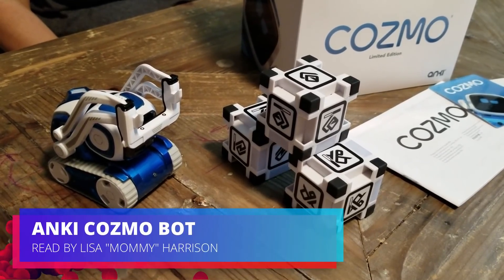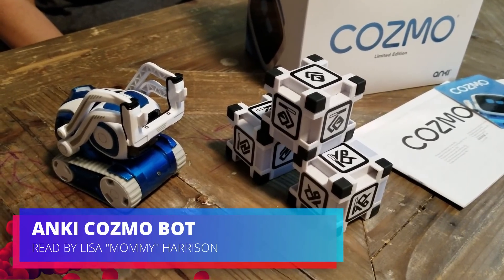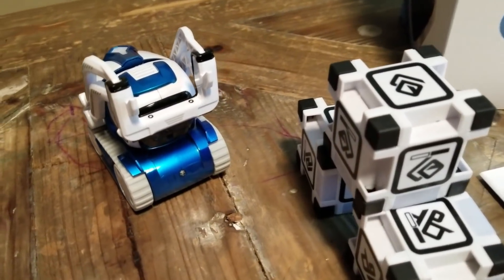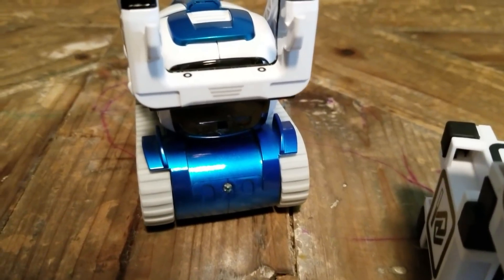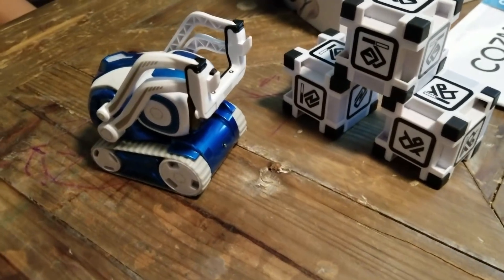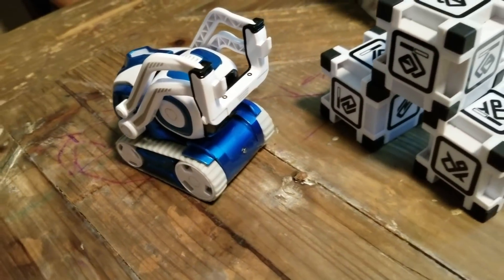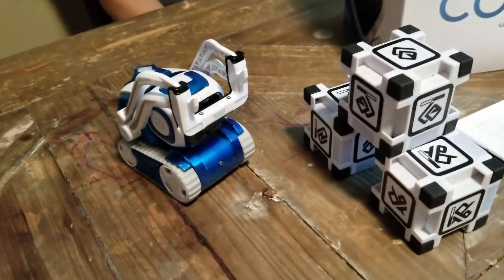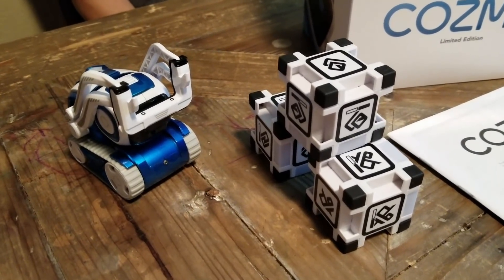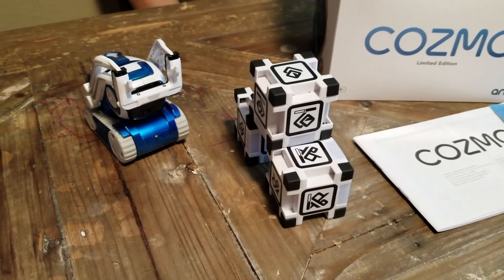Meet Cosmo — a gifted little guy who's got a mind of his own and a few tricks up his sleeves. Cosmo is a real-life robot like you've only seen in the movies, with a one-of-a-kind personality that evolves the more you hang out. He'll nudge you to play and keep you constantly surprised. He's also the perfect way to dip your toes — and his treads — into programming. Create programs by customizing Cosmo's movements, voice, emotions, and more. Simply string together code in the app and watch Cosmo act as your creation. More than a companion, Cosmo's a collaborator — accomplished and a crazy amount of fun.